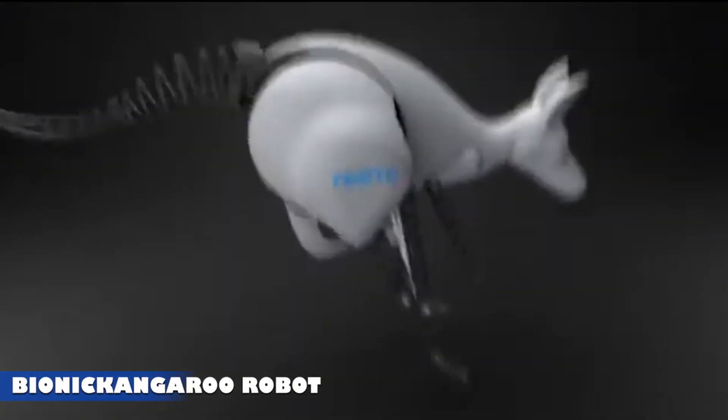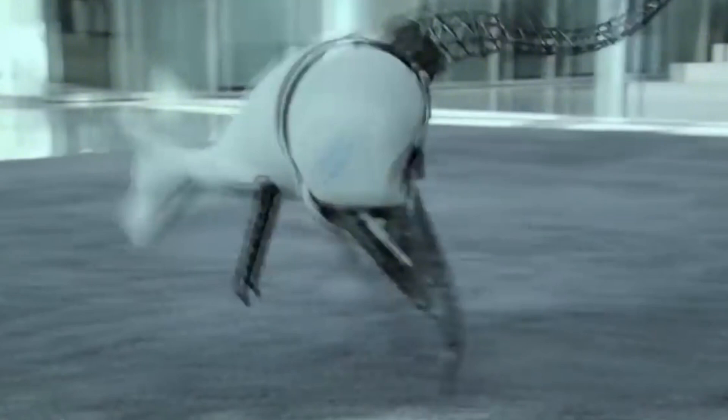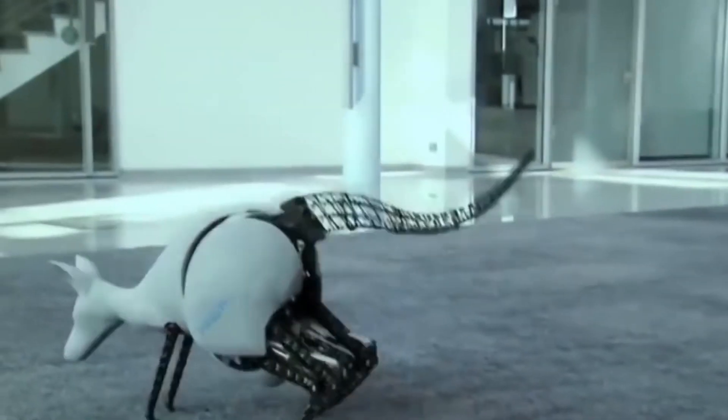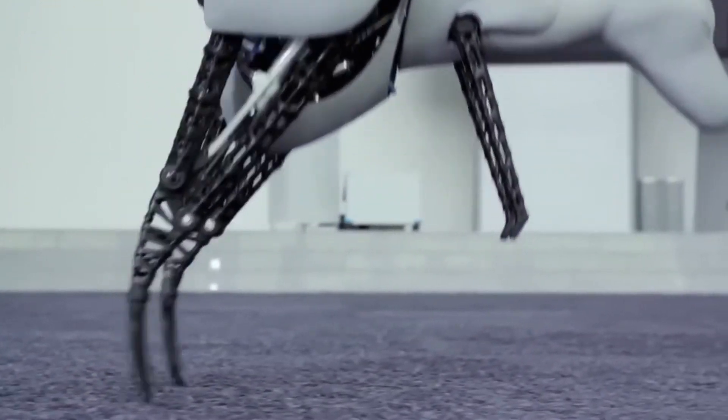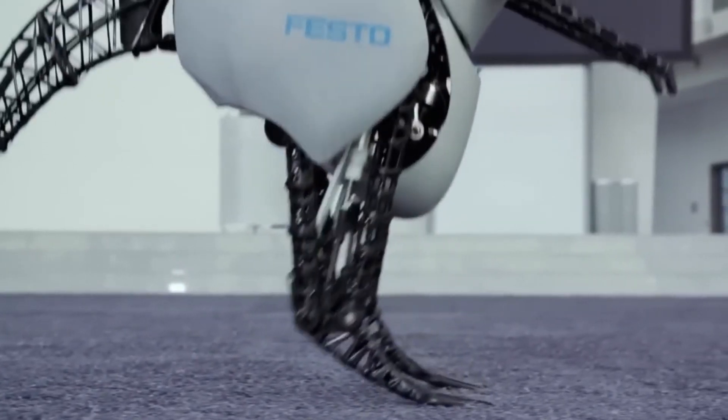Bionic Kangaroo Robot. The German company Festo has developed a remarkable robotic kangaroo that mimics the movements of its real-life counterpart. Weighing 7 kg, this bionic kangaroo can leap up to 40 cm high and 80 cm forward with impressive precision.